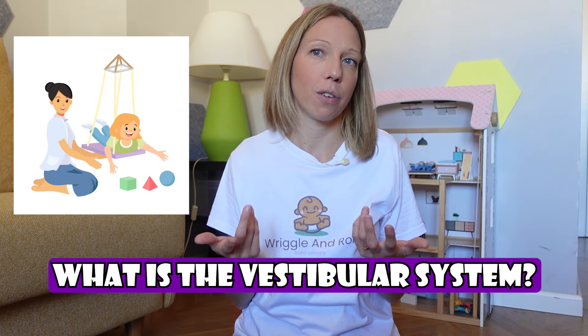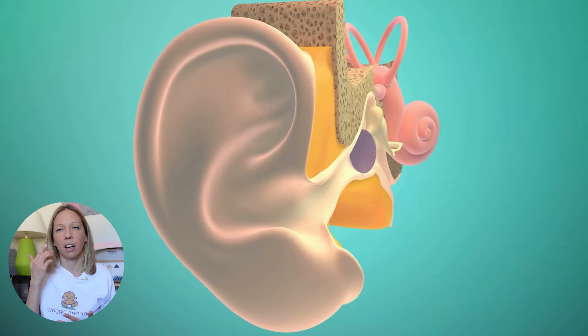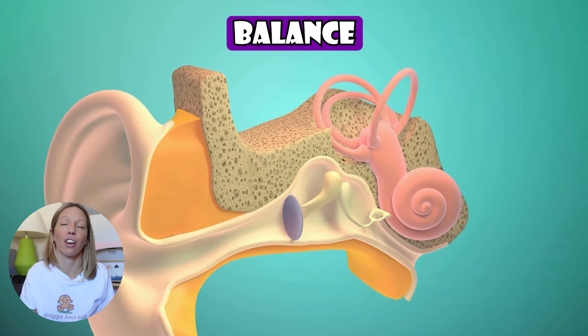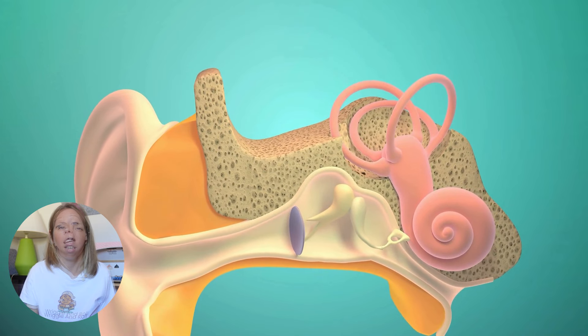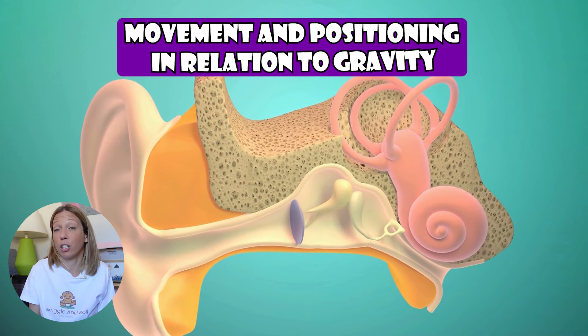So firstly, what is the vestibular system for those of you that haven't come across the term? Well, it's one of the three newer senses on the block, in addition to the traditional five most people know. The vestibular system is located in our inner ear and contributes to balance and our sense of orientation — knowing where our bodies are in space. It's the system informing our brain about our movement and position in relation to gravity.